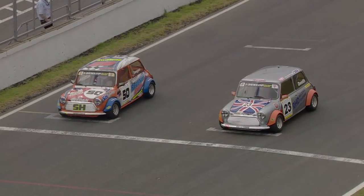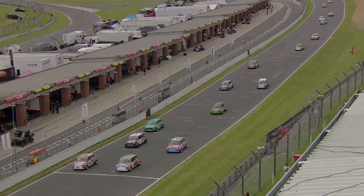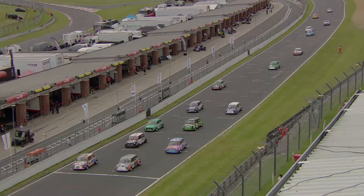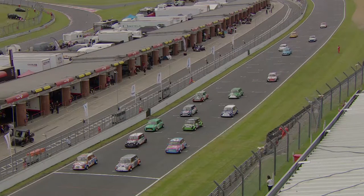Watch the progress of Kane Astin from the very back of the grid. The cars are coming into formation now, two by two, for the standing start here on the Brands Hatch Indy Circuit, which always lends itself perfectly to excellent racing from the Dunlop Mini Miglia Challenge.